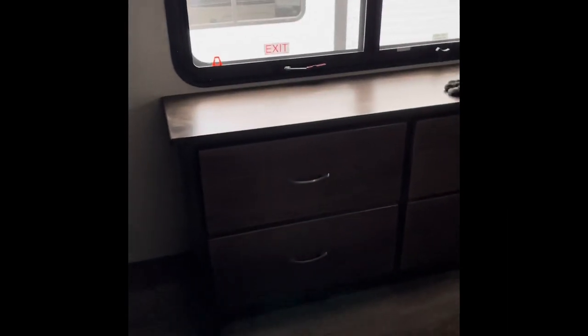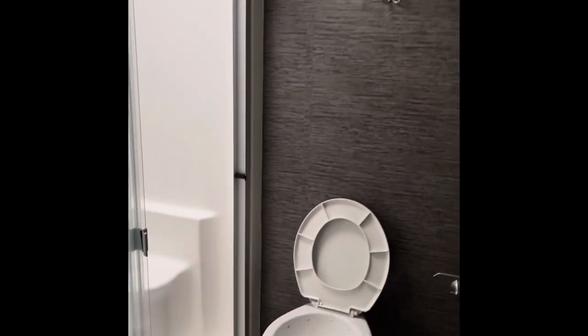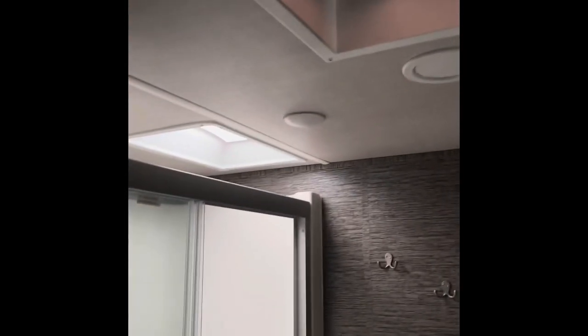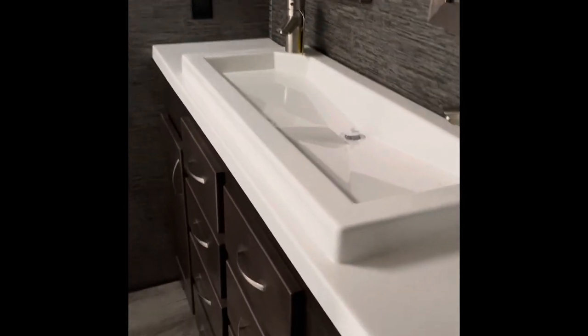It is currently washer dryer ready. Not only do you have a TV in the living room, but in the bedroom you also have a TV, and again a fair amount of storage as well. In this trailer, we have a three-piece bathroom which has a fantastic fan in it. And again, storage is a paramount concern in a trailer this size, and there's plenty of storage underneath the sink.